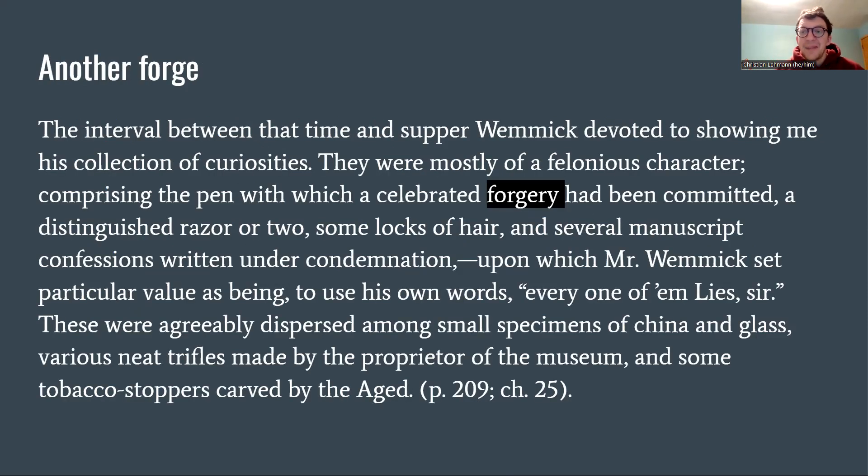Also in Wemmick's house we have another type of forgery. There's the kind of forging at Joe's place — crafting something you must be a master at — but then also forging among the criminal class. Wemmick devotes the interval before supper to showing Pip his collection of curiosities: 'They were mostly of a felonious character, comprising the pen with which a celebrated forgery had been committed, a distinguished razor or two, some locks of hair, and several manuscript confessions written under condemnation — every one of them lies, sir.' These were dispersed among china, glass, neat trifles, and tobacco stoppers carved by the Aged.